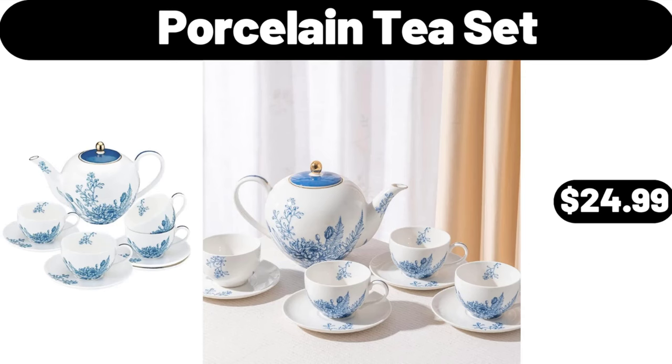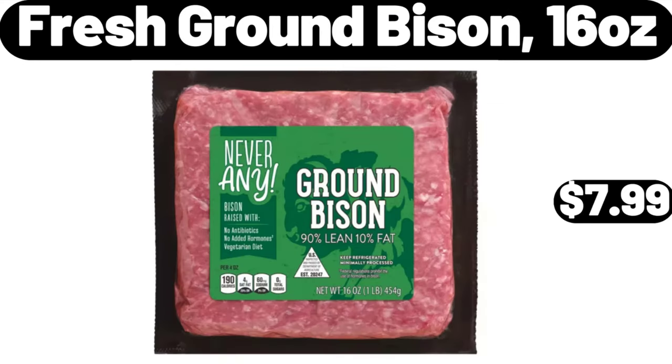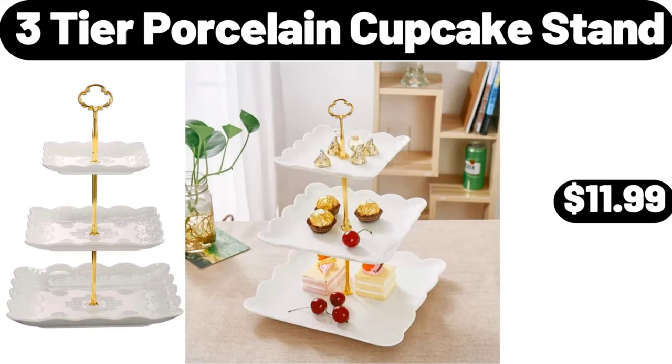Porcelain tea set, $24.99. Apple cinnamon soft-baked muffin bars, 5 count, $3.39. Fresh ground bison, 16 ounces, $7.99. Stainless steel coffee thermal carafe, $13.99. Three-tier porcelain cupcake stand, $11.99.